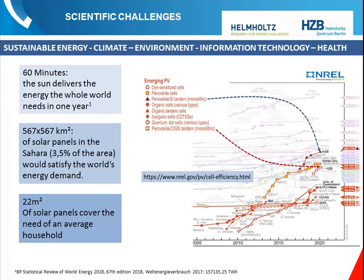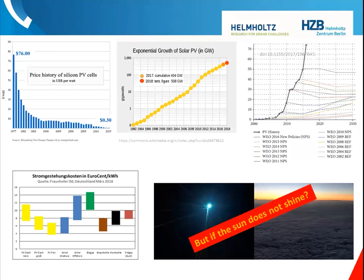Currently our center, the Helmholtz Center Berlin, holds two world records in efficiency of emerging photovoltaics. But once you have wonderful photovoltaic cells, you ask: if the sun doesn't shine, what can you do? Solar power became amazingly cheap over the last decade — from 76 dollars per watt in 1977 to 0.3 dollars in 2015. That led to exponential growth, with reality overshooting predictions by far — it's essentially a Moore's law for solar. Solar energy is currently the cheapest energy we can have.